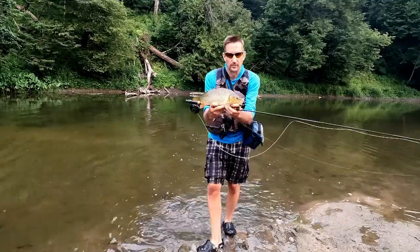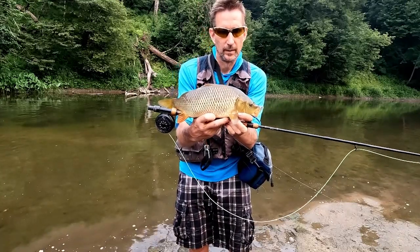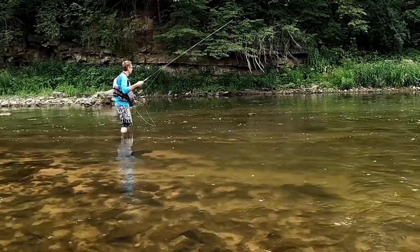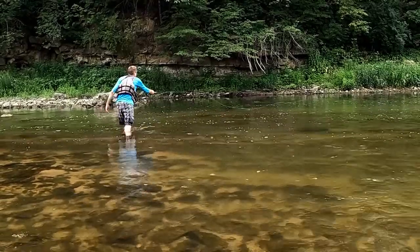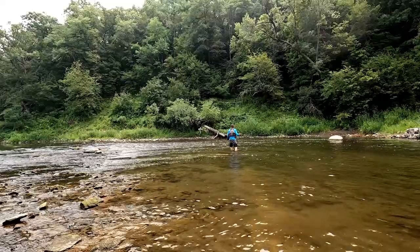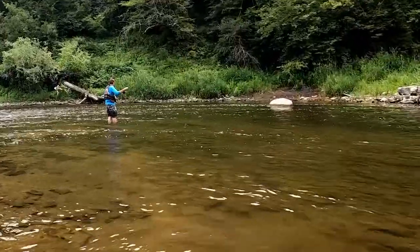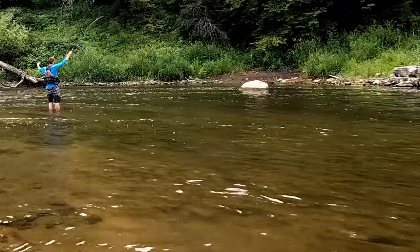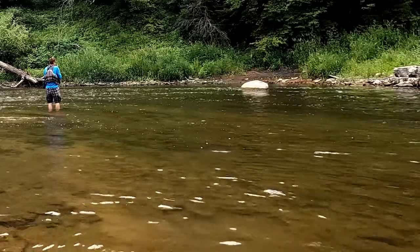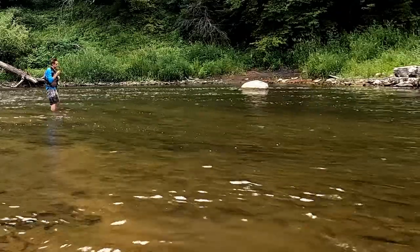Finally, I went upstream and made a risky downstream presentation, but I did manage to get this little one. The fish that tend to migrate out of the river are things like smallmouth and walleye. The juvenile fish of all species will remain in the river, but the large adults are generally moving downstream and migrating out.